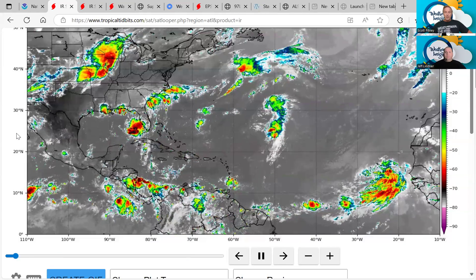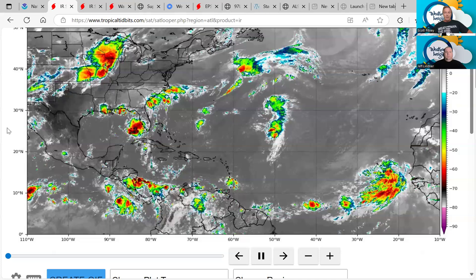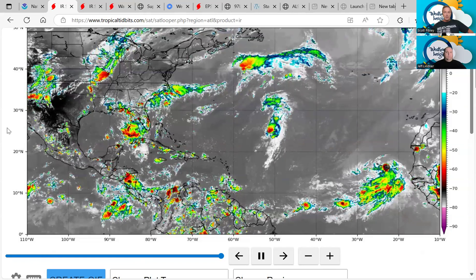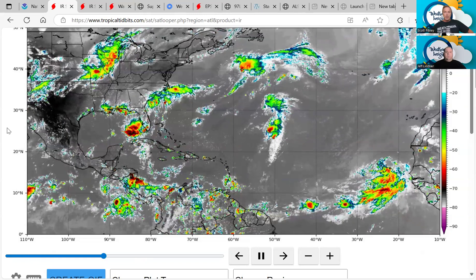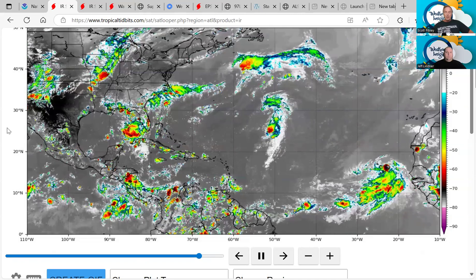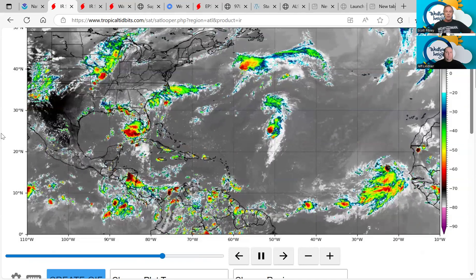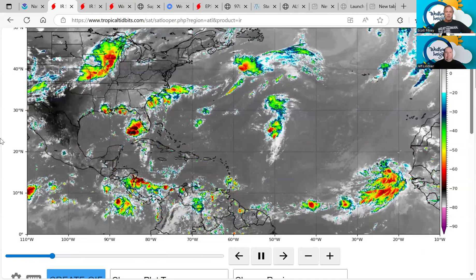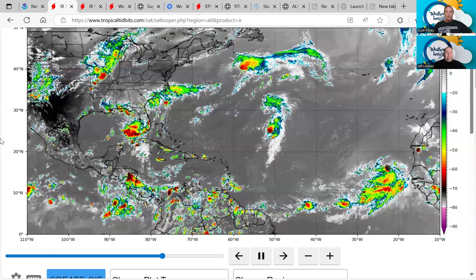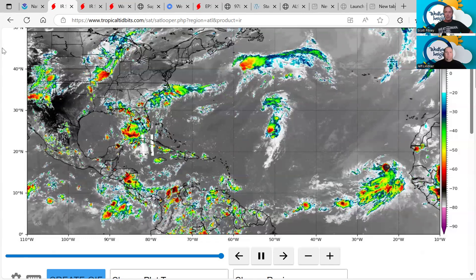Keep it right here on Weather Insights and we'll keep you posted. Because of the potential development with Invest 97L, we could have a midweek tropical update. When these systems form and are a threat to the United States, we'll pick our programming frequency up. Right now we'll continue our regular tropical updates every Sunday, but we could see another one Wednesday midweek. Make sure you're subscribed to our YouTube channel to get the latest on the tropics, with notifications turned on. Also keep in touch on social media, get daily forecasts from Weather Insights, and be sure to read Jeff's blog on our Weather Insights web page.